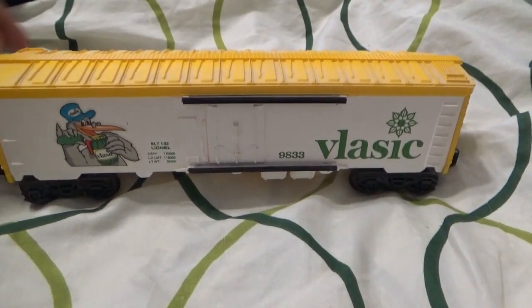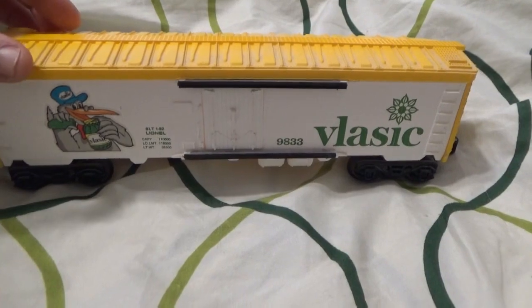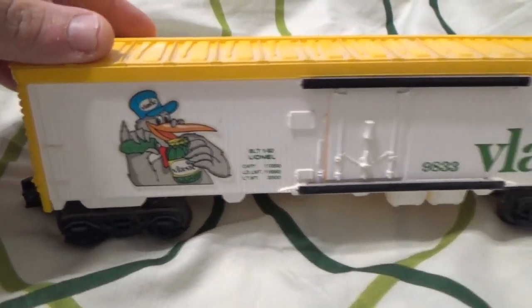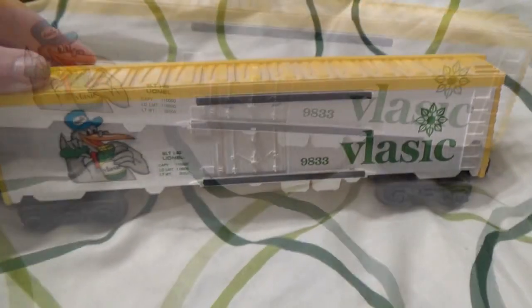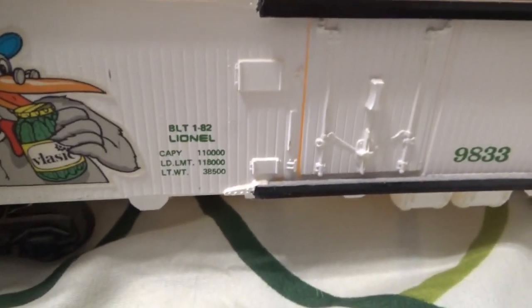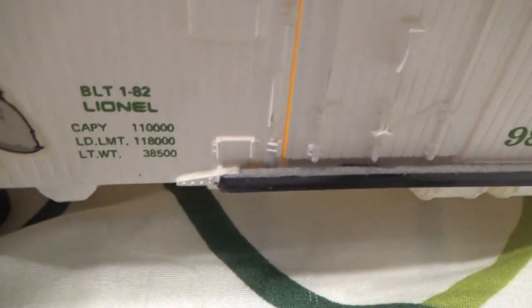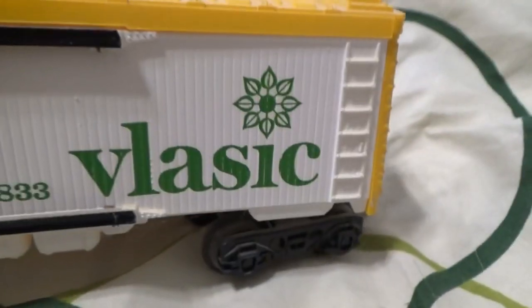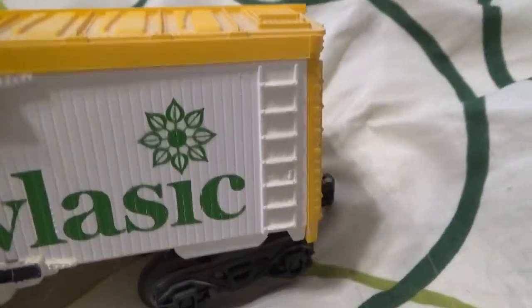This is an early 1980s Vlasic Pickles Boxcar by Lionel Trains. The Vlasic Boxcar was built in January 1982 by Lionel. It has the Stork, which is the Vlasic Pickles logo, and the Vlasic Pickles word logo.